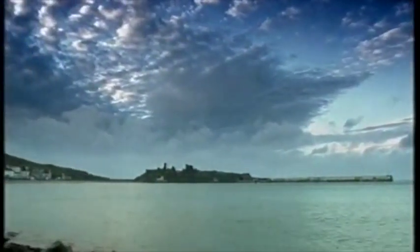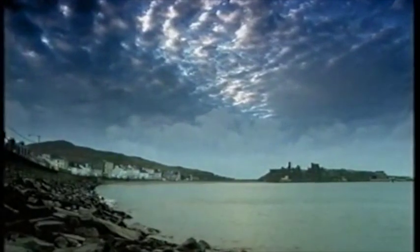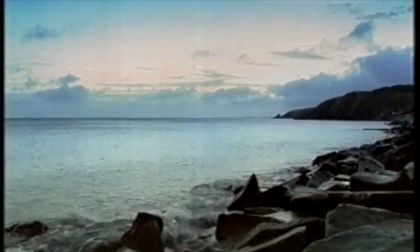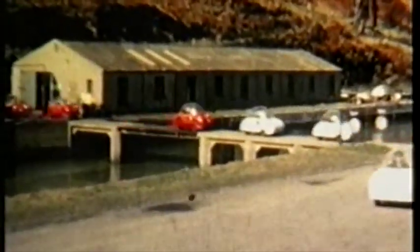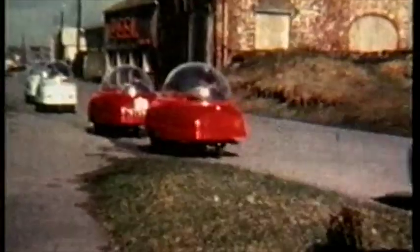In 1962, from the quiet seaside town of Peel on the Isle of Man, came an invasion. Strange shapes started to appear, the likes of which had never been seen before. Looking like visitors from Mars, Trident micro-cars were spawned by a Peel boat-building company. They were expert in moulding fiberglass and decided to produce an ultra-light, ultra-compact vehicle — a true bubble car.